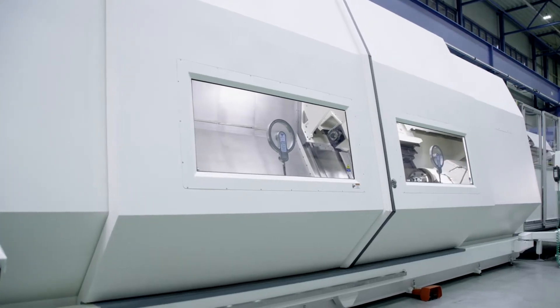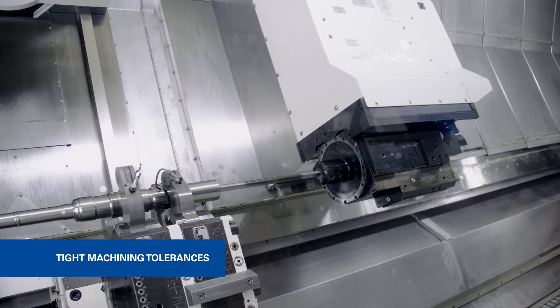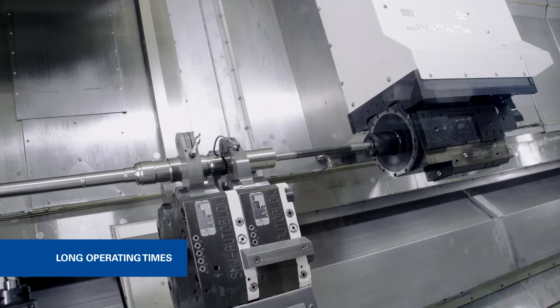Niles Simmons have specialized in these developments for the machining of such highly complex parts. These workpieces include all critical characteristics such as extremely tight machining tolerances, extremely hard and high cost materials with a low level of machinability, and extremely long operating times.